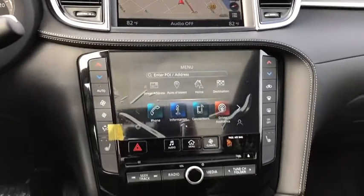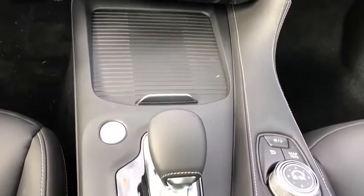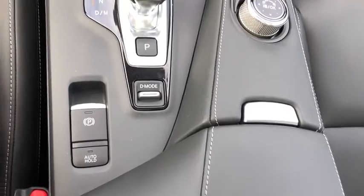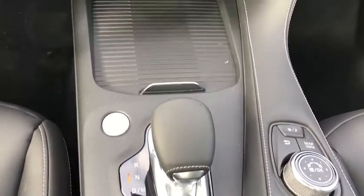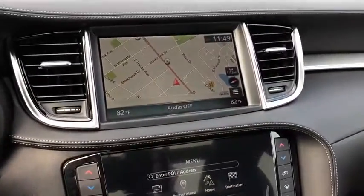Heated front seat, electronic stability control, CD player, fog lights, rear window defroster, security system, power windows, overhead console, remote keyless entry. This isn't just a vehicle. It's an experience. So stop in for a test drive today.